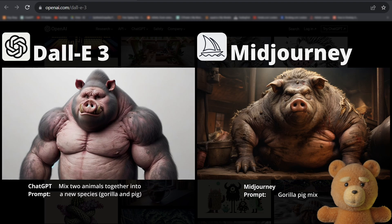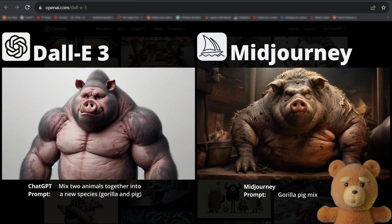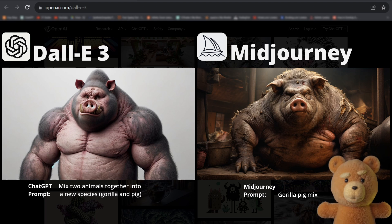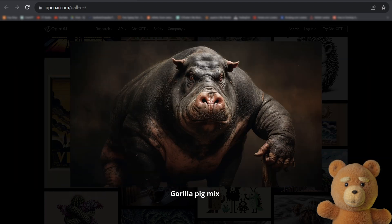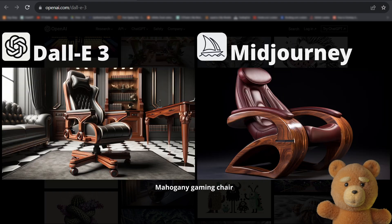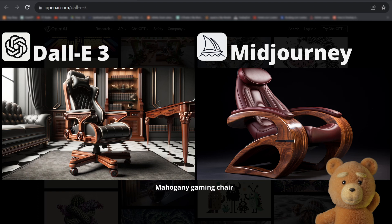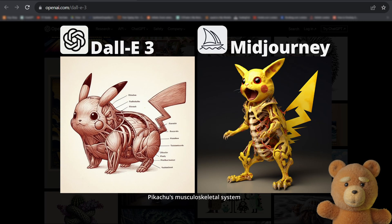Even with shorter prompts, we see the dominance in prompt coherence for DALL-E 3. Note that I only got the ChatGPT prompt for this one, so the comparison is not perfect. Which one looks like a gorilla-pig mix? For Midjourney, I got plenty of hippos and even some cinematic chimpanzees. Here's a mahogany gaming chair — the Midjourney one looks quite cool, but DALL-E has greater resemblance with an actual gaming chair. This is supposed to be a hermit crab: for DALL-E 3, it is; for Midjourney, it's just a normal crab. And here is Pikachu's musculoskeletal system — you're welcome, for the nightmares.